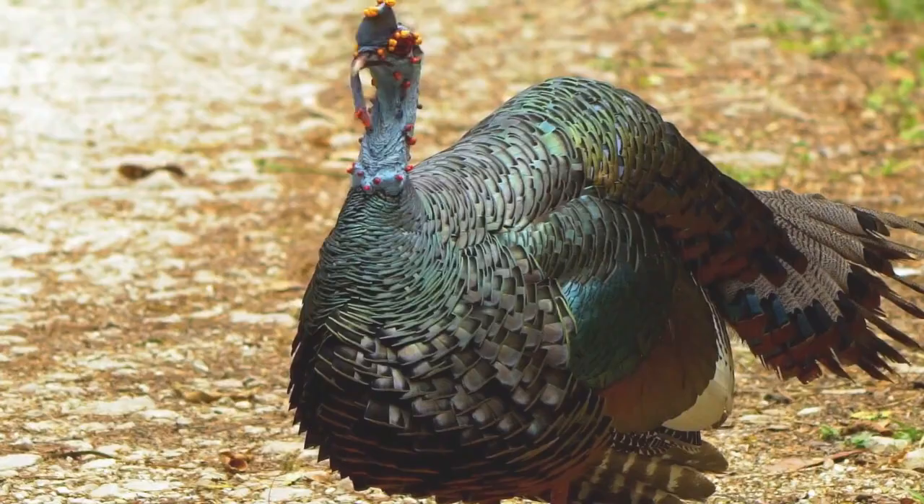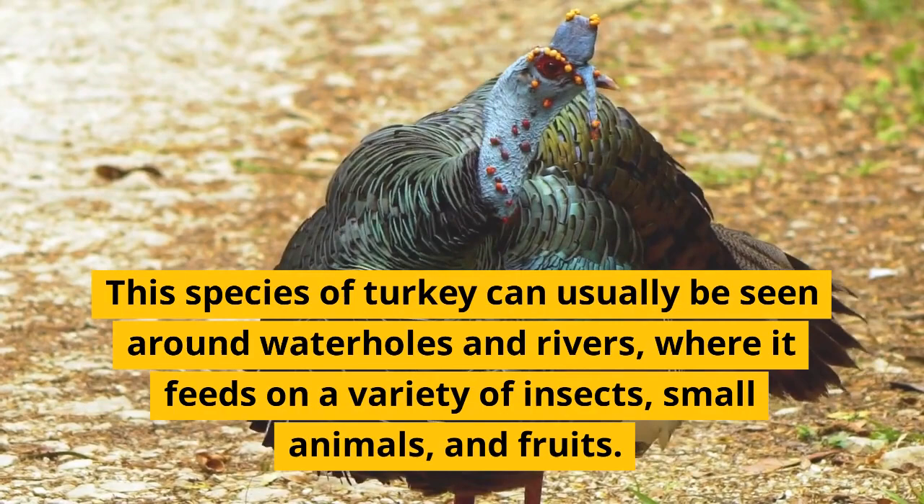The ocellated turkey is another rare animal in the Playa del Carmen area. This species can usually be seen around water holes and rivers, where it feeds on a variety of insects, small animals, and fruits.